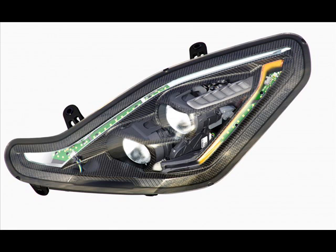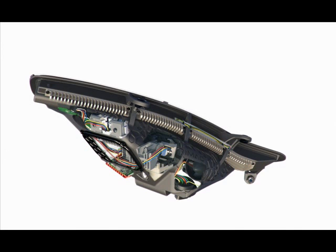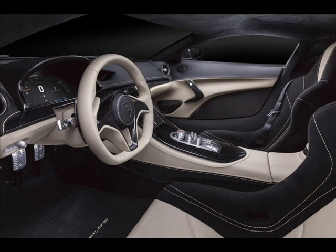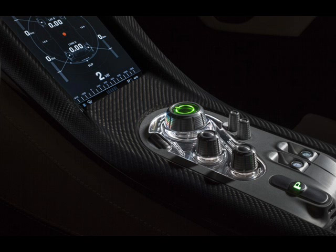The 1,850-kilogram hypercar goes from rest to 100 kilometers per hour in just 2.6 seconds, 200 kilometers per hour in 6.2 seconds, and onwards to 300 kilometers per hour in just 14.2 seconds. It has a top speed of 355 kilometers per hour.